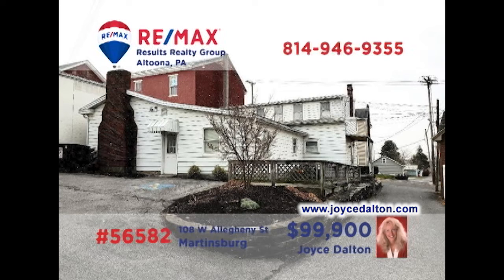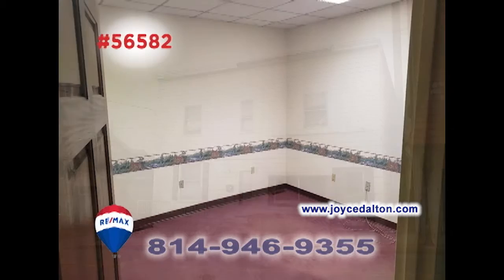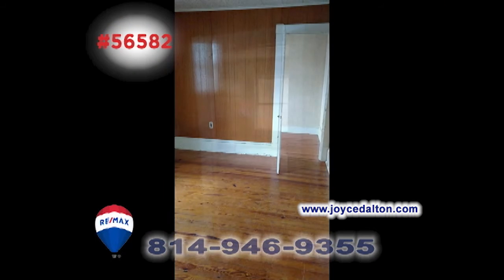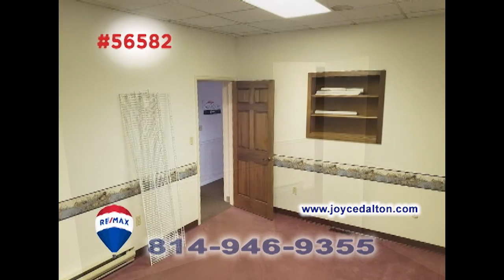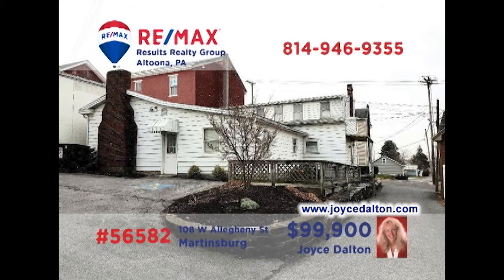RE-MAX Hall of Fame realtor Joyce Dalton presents a dynamic investment opportunity in Martinsburg. On the main floor, you'll find a large professional space, which includes several private offices. In addition, there's a four-bedroom apartment, which also features a kitchen, dining room, and living room. This would be an ideal component to add to your real estate portfolio. Contact Joyce right away or head to JoyceDalton.com for all the details.